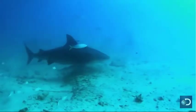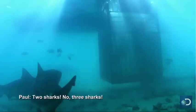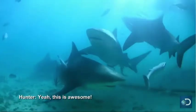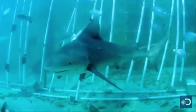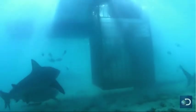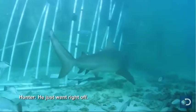Bait box coming in. The topside crew lowers a bait box of barracuda, and the sharks arrive in force. Two sharks! Three sharks! This is awesome! Here comes another one! Wow, that is incredible! It had a run for the barrier, then turned around. He just went right off.